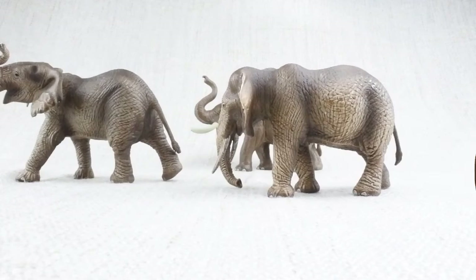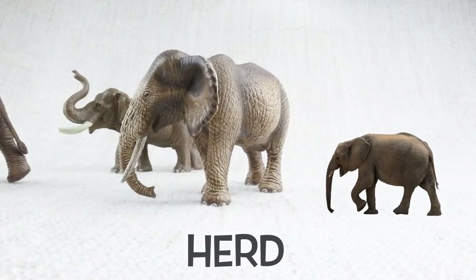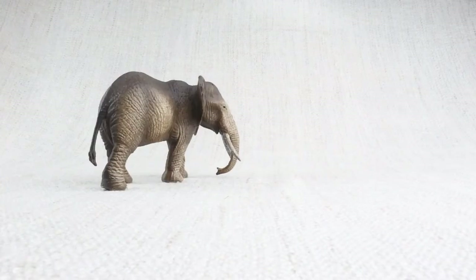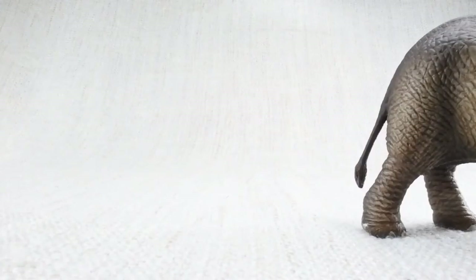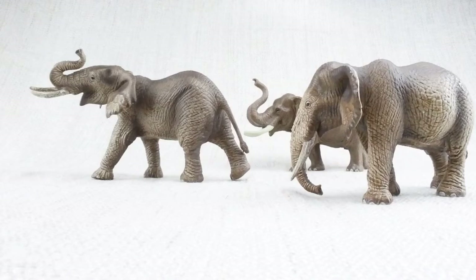Female elephants and babies will travel in a herd, but the males will wander around on their own. In a herd there is usually one female leader, like a queen.